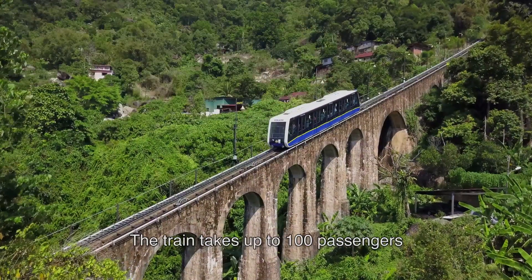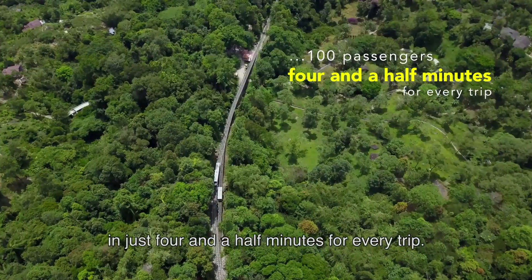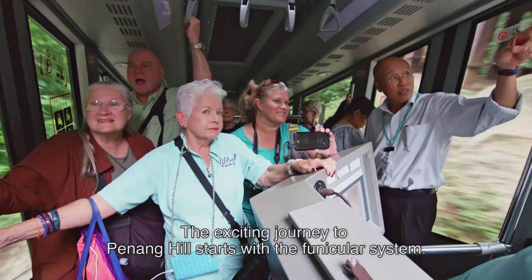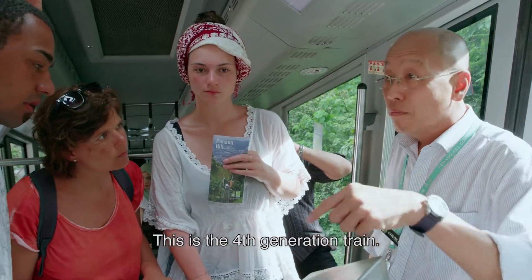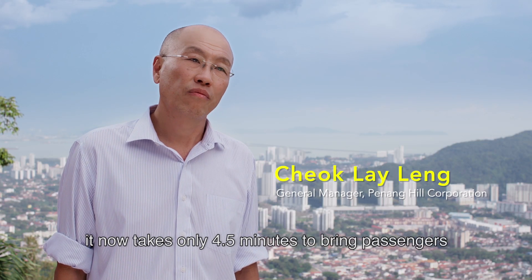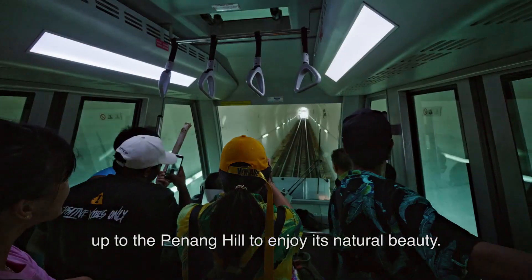The train takes up to 100 passengers in just four and a half minutes for every trip. The exciting journey to Penang Hill starts with the Funicular System. This is a fourth-generation train. The journey used to take 30 to 40 minutes. Now, it only takes four and a half minutes to bring passengers and visitors up to Penang Hill to enjoy its natural beauty.